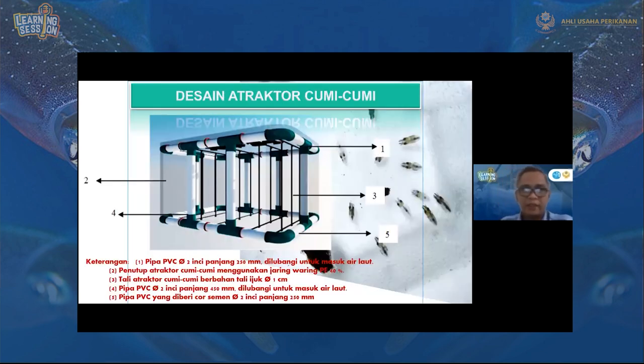Desain atraktor cumi-cumi ini memiliki lima bagian. Nomor satu adalah bagian atas sebagai penutup, yaitu pipa PVC 2 inch panjang 250 mm yang dilubangi supaya air bisa masuk. Nomor empat adalah pipa PVC 2 inch panjang untuk bagian tiang, juga dilubangi. Gunanya dengan melubangi pipa PVC pada bagian atas dan tiang adalah untuk menambah daya berat atraktor di dalam laut, namun saat di darat lebih mudah diangkat karena airnya akan keluar.